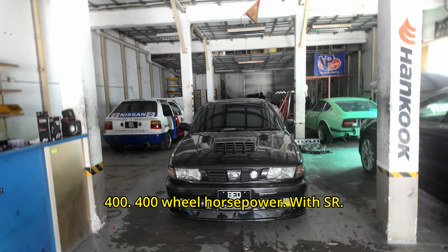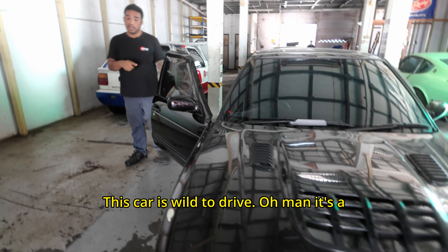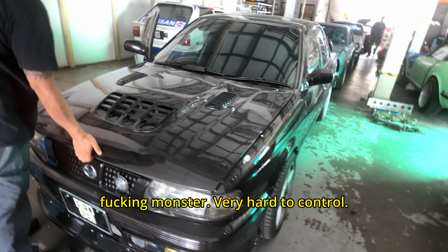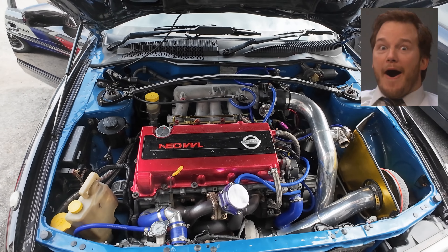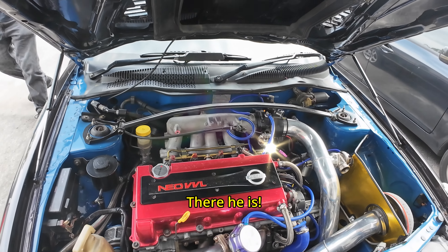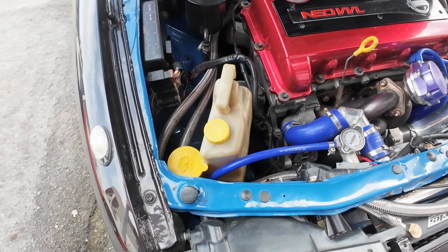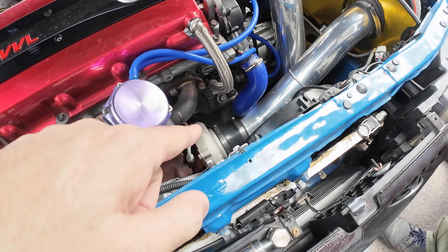200 horsepower with an SR - this is wild! It's a king monster. It looks like everything's been touched on here. Everything.